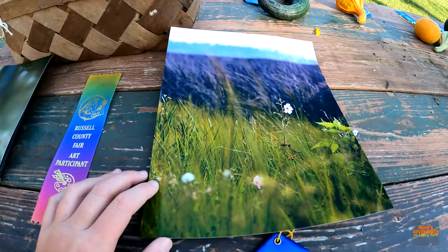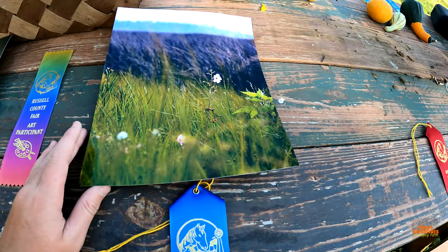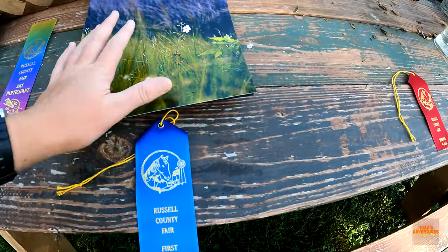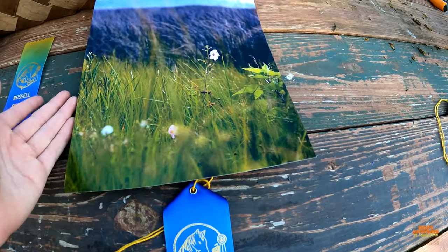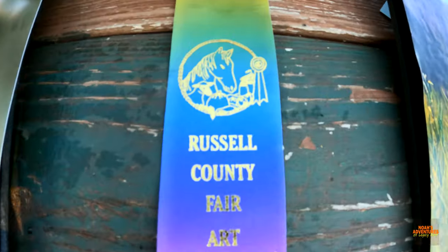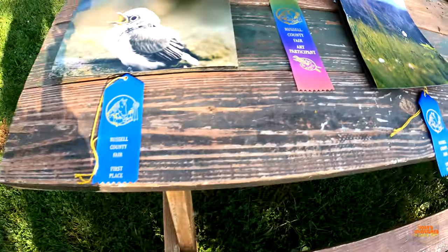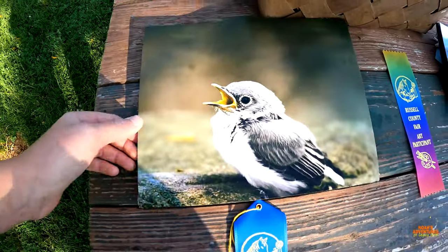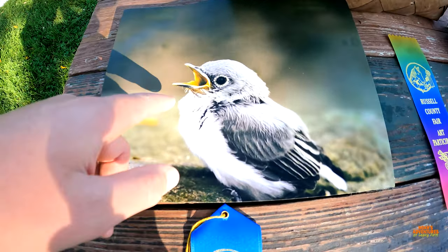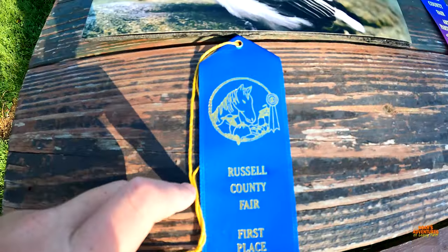This is a picture from Alabama. I did not take it in any of the videos in the Alabama series, but it is a picture that I took in Alabama. Got first place. I also got this really cool ribbon just to show that I participated in the art. This is a baby blue-gray gnatcatcher that I caught, crying for its mama. First place also.